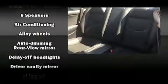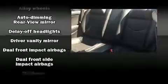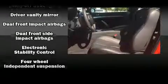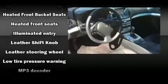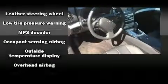Infiniti also prioritized safety and security with features such as brake assist, a security system, and four-wheel disc brakes with ABS. With electronic stability control supplementing mechanical systems, you'll maintain precise command of the roadway.